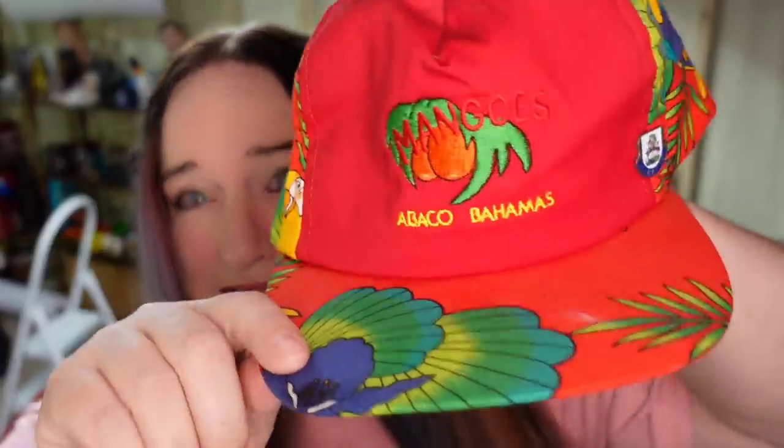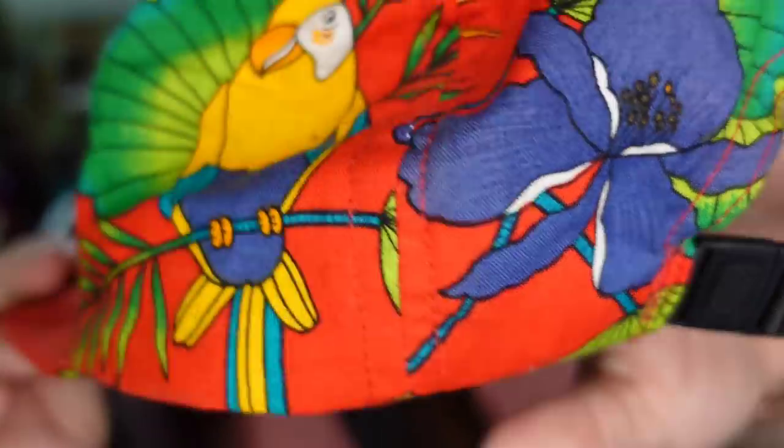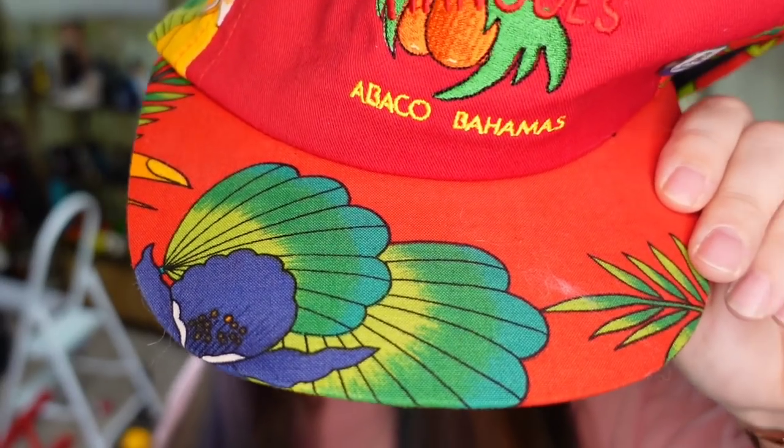Up next is this Abaco Bahamas adjustable back cap. I don't think it has been worn, or maybe worn once. I got this for $2 in an online auction lot and I've had it for close to a year. It sold for $18 free shipping and we will still make about a $10 profit on that.